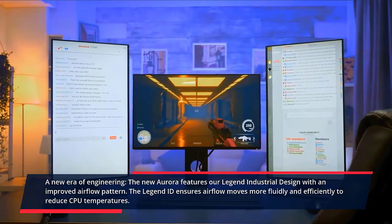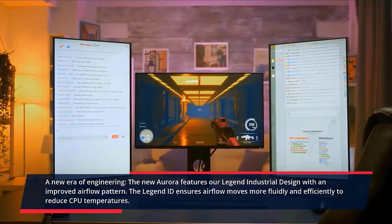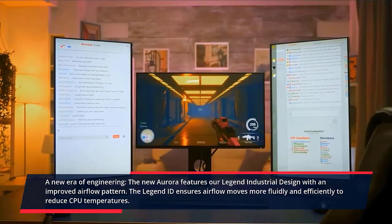A new era of engineering — the new Aurora features our Legend industrial design with an improved airflow pattern. The Legend ID ensures airflow moves more fluidly and efficiently to reduce CPU temperatures. Check the description for prices.